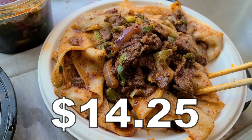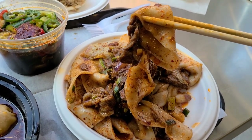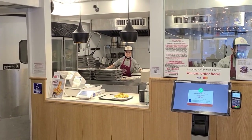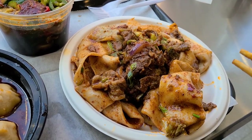Our spicy cumin lamb hand-pulled noodles. These are homemade hand-pulled noodles, and it's just wild that a fast food restaurant is doing this. They're hand-pulling every single noodle, because even sit-down restaurants won't necessarily do that. So here's the reason why Xi'an Famous Foods got put on the map. Food's getting cold — less chat, more snack.